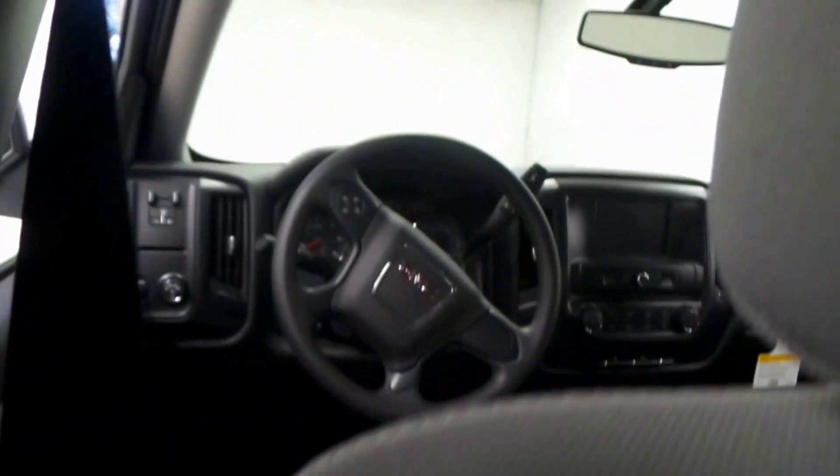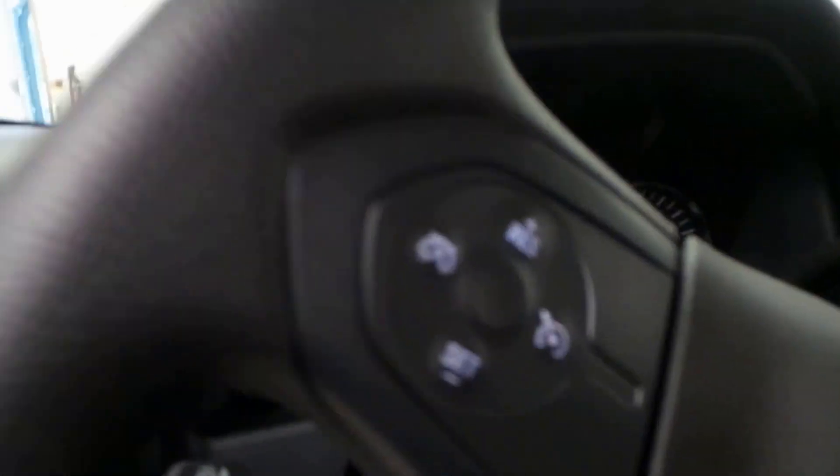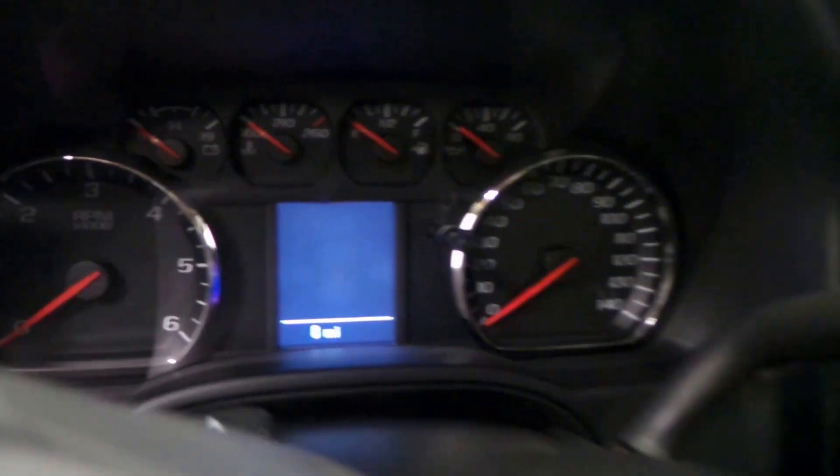Very nice backseat, spacious double cab. Gray cloth interior. There's the front seat right there — seat controls, steering wheel controls. It's basic, but you know what, it's got everything you need.